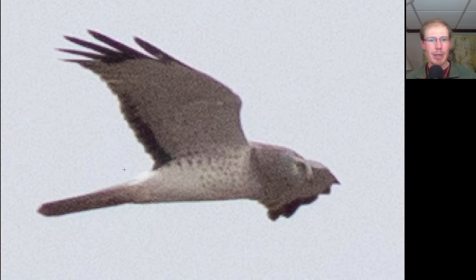Here we have a very lanky raptor with a long tail and long, somewhat pointed wings, and an owl-like facial disc. This is a northern harrier, and from the overall white and gray plumage with black wingtips and a black band to the secondaries, this is the adult male plumage.